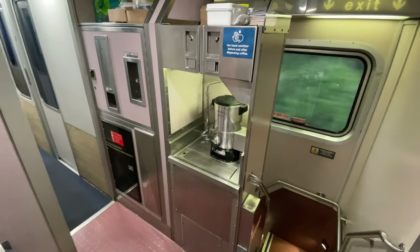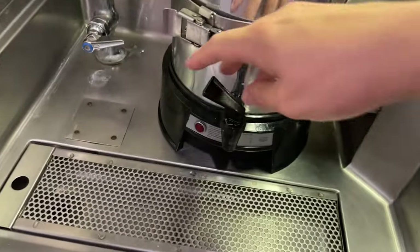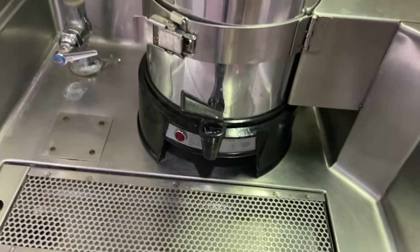Just down the hallway from our room is the drink station on our sleeper. For the time being, only water is offered, but come tomorrow morning, the pot here will be filled with fresh hot coffee.